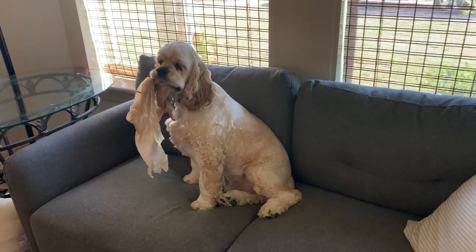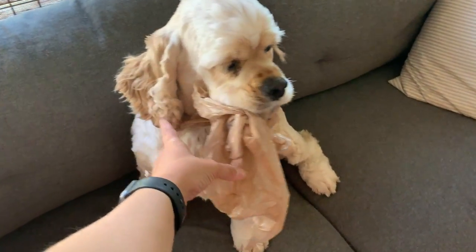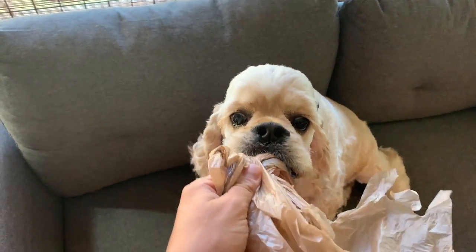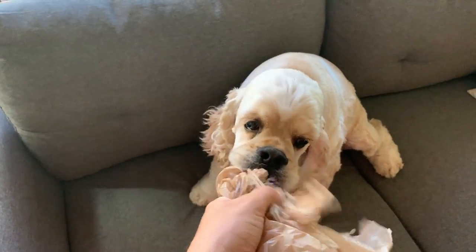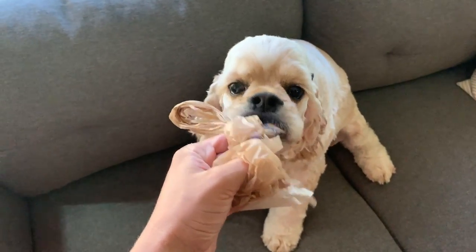Cooper, why are you stealing grocery bags? He stole one and he's so proud of stealing it. Give me that bag, Cooper — hear me out, you can't eat this, you really can't.